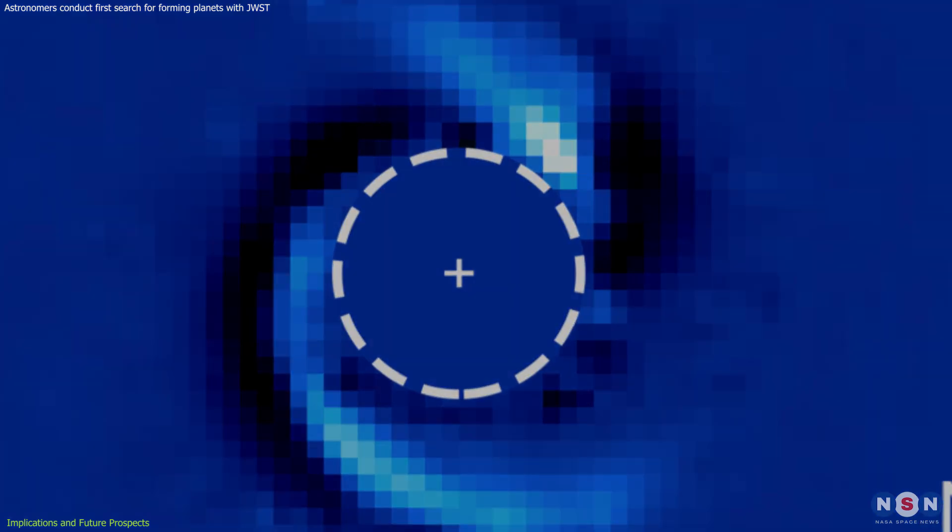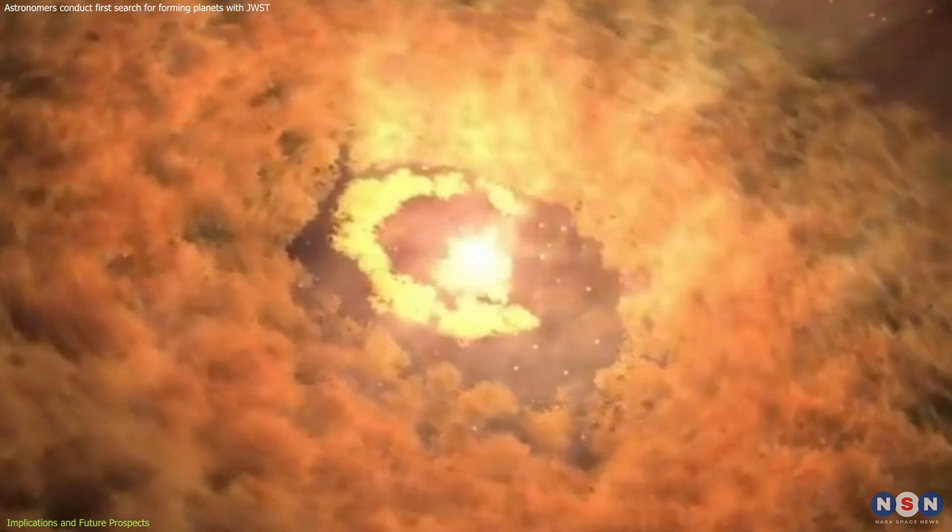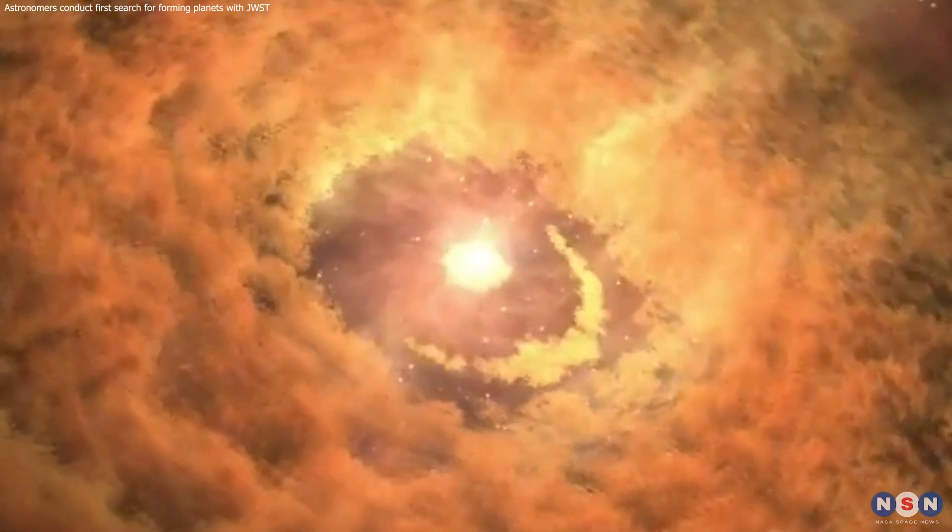Future observations will aim to confirm the nature of the planet candidates, search for additional forming planets, and further explore the intricate dance of matter within protoplanetary disks.